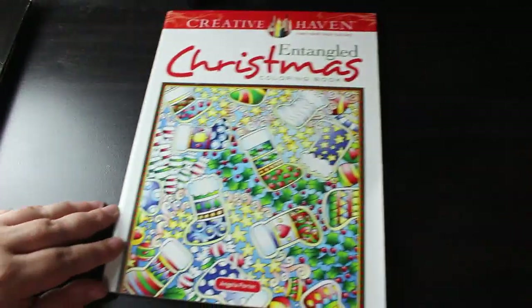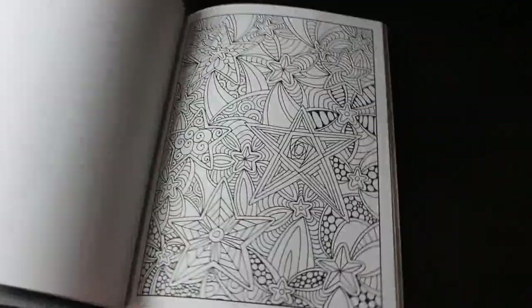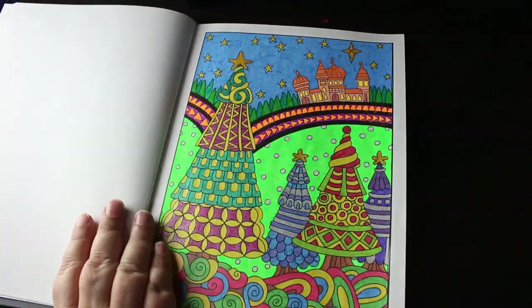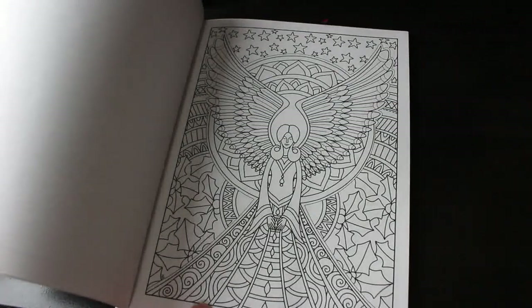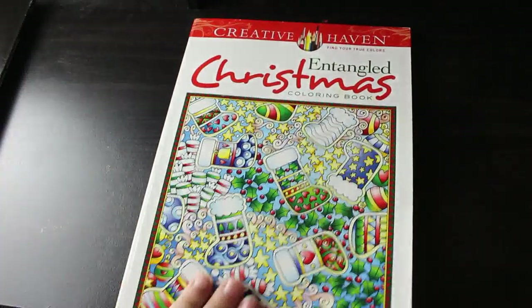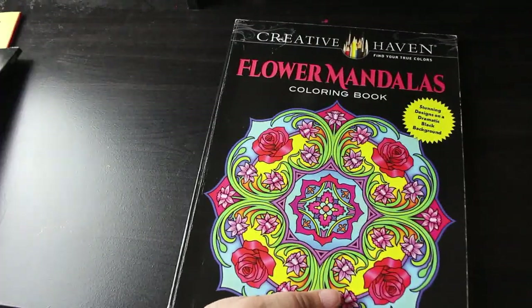Next is Entangled Christmas by Angela Porter — I love this. I've only done one but I really like it and I'm going to do that one this year. I did this one with gel pens — both glitter, neon, and normal colours. There are absolutely stunning designs in this book; Angela Porter is brilliant.